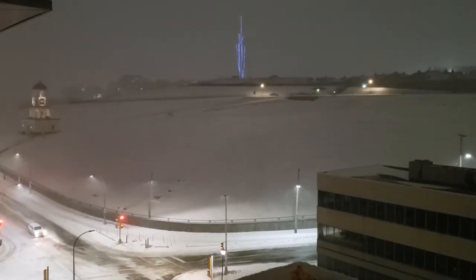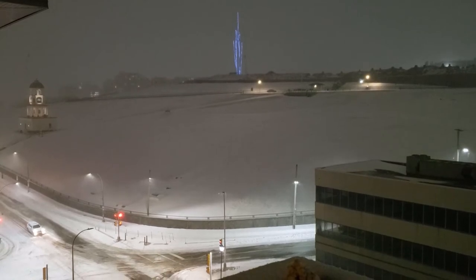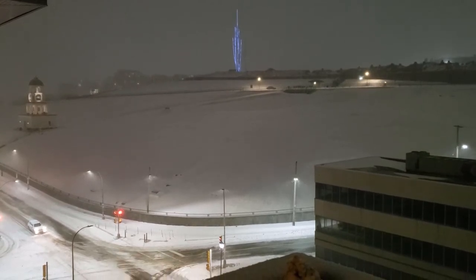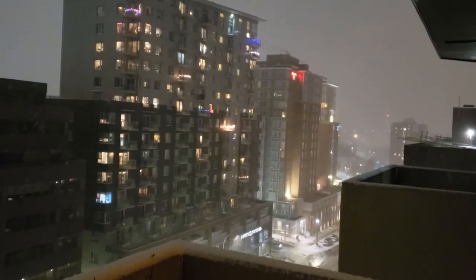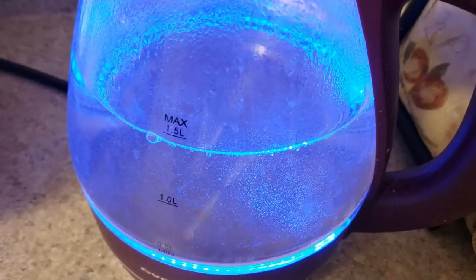Hello everybody, I'm Rinosio, and today is the winter solstice! That means it's the shortest day of the year, which around here means our sunrise was at about eight o'clock and our sunset's gonna be at 4:30, so less than nine hours of sun!